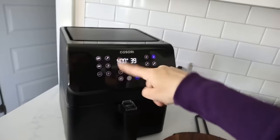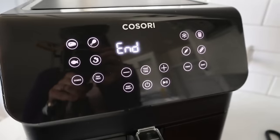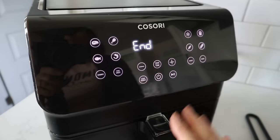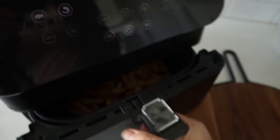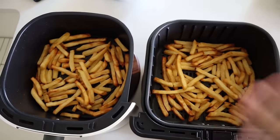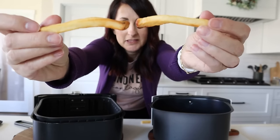I like how the Cosori counts down the seconds — the Beautiful does not. The Beautiful's ending beep was kind of quiet; the Cosori ends with three loud longer beeps, which is nice to make sure you hear it's done. Taking them out, the Beautiful crisped those fries up pretty well, and the Cosori Pro 2 looks good as well. Side by side, they look like they cooked pretty much the same — taste-testing confirms they seem comparable.